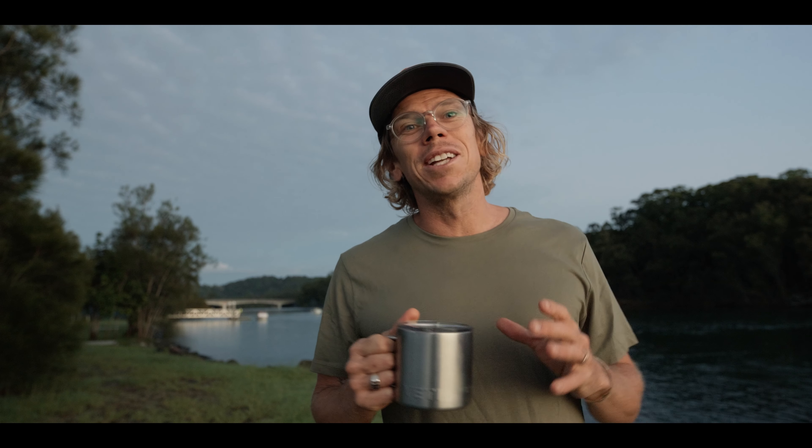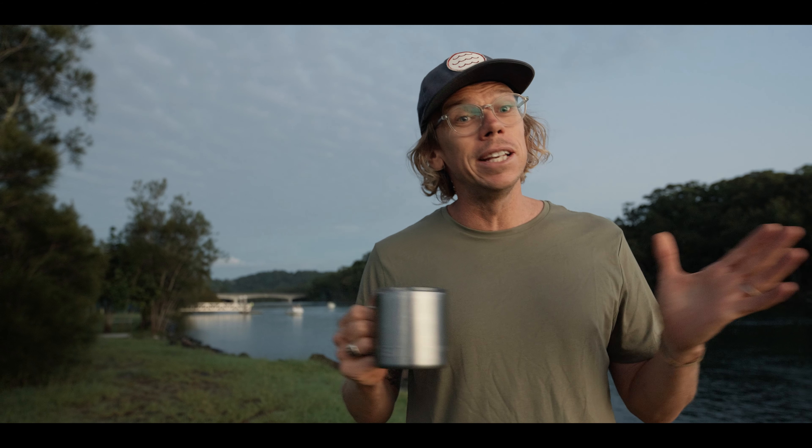Good morning everyone, it's a nice early start down here. My name is Phil Gallagher and today we are lucky enough to meet up with Aquatech Ambassador Craig Parry and take a dive at one of his favorite places, just a stone's throw from his home.